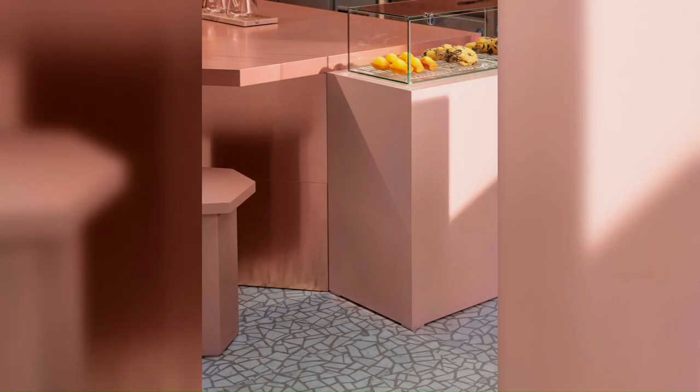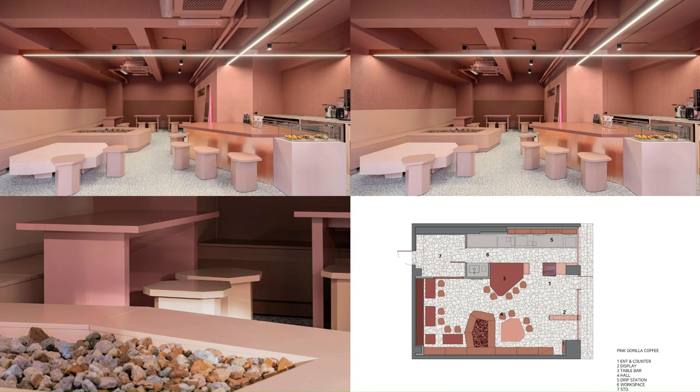Using colored LEDs on the back of the leaning furniture and mirror, creating a pink shadow gave another reversal of fun.